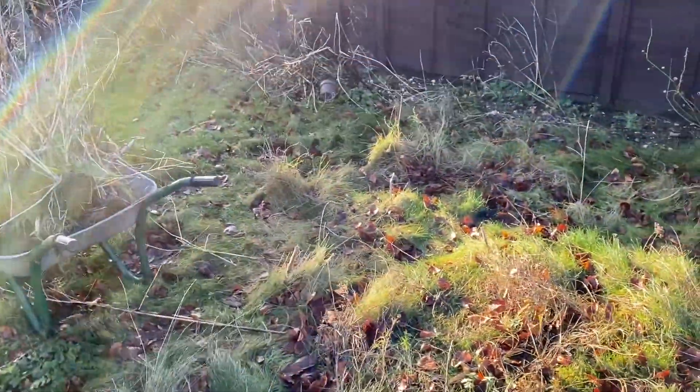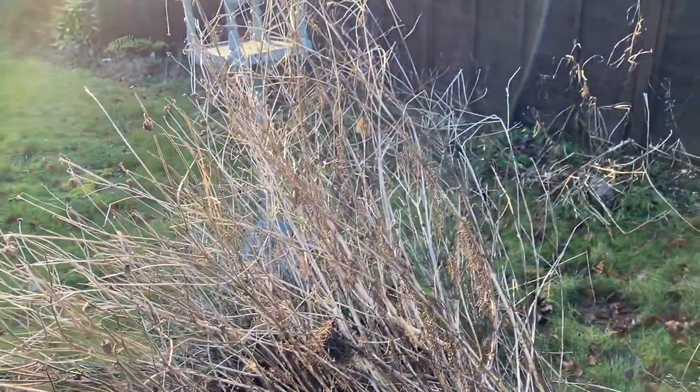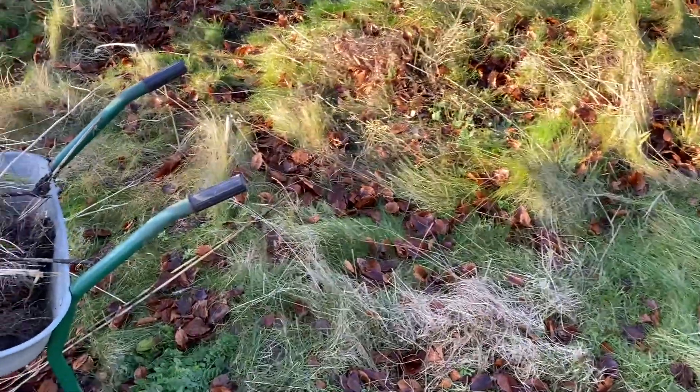So our first job, which I think I mentioned in a video ages ago - we had loads of cosmos here. This was it and it flowered really late into the autumn and we just never got around to clearing it. So today is the day, it's going to be cleared.